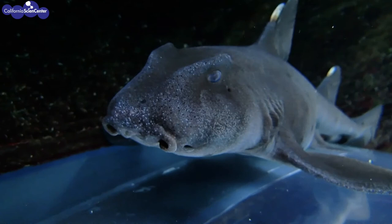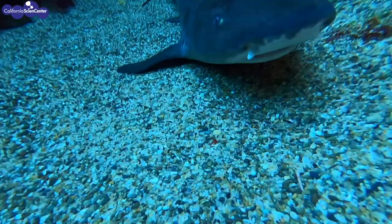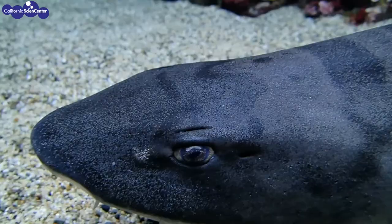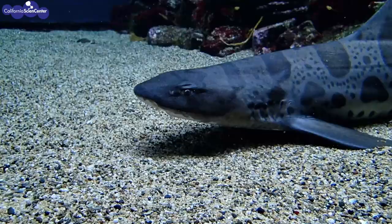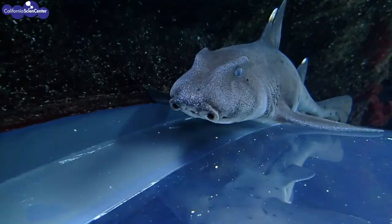A shark's vision differs based on the species of the shark. Some sharks have a wide range of vision, almost a 360-degree range. Some have an adaptation to see better in low light or dark conditions, and some are sensitive to light. The leopard shark and the horn shark, as you see here, live in shallow waters that receive a lot of sunlight, so they don't need sharp vision.